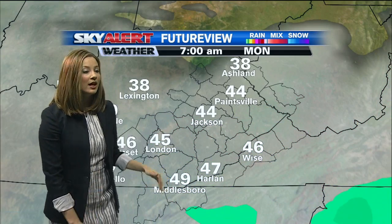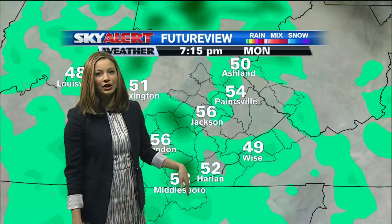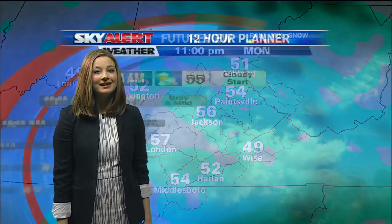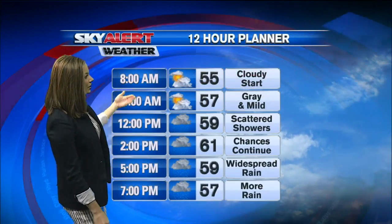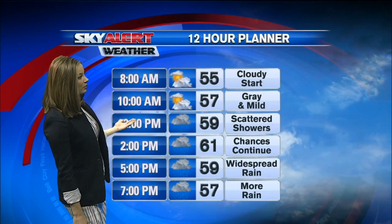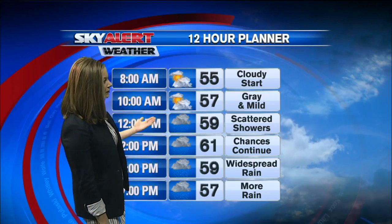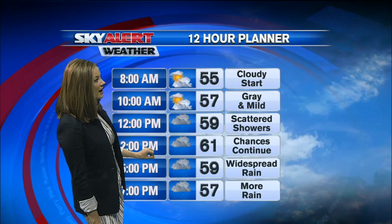Monday morning is looking dry but cloudy, and then coming in later Monday afternoon the rain does return. So we are going to start to see more showers pulling into the forecast for your Monday — a wet start to the week and a wet weekend. As far as this morning goes, we're looking dry, and again those clouds are just going to stick around, and then later on this afternoon the scattered showers will start to move into the area and become more widespread.